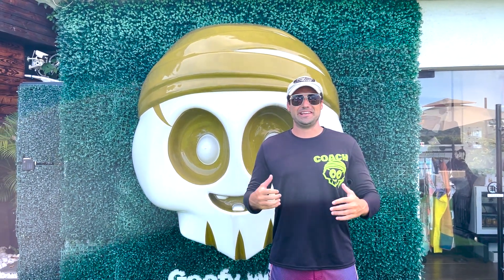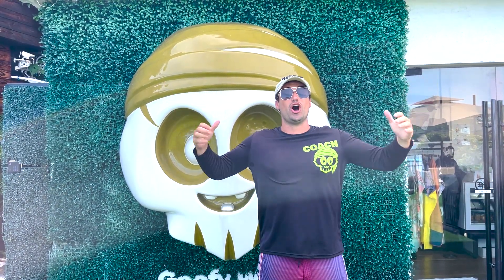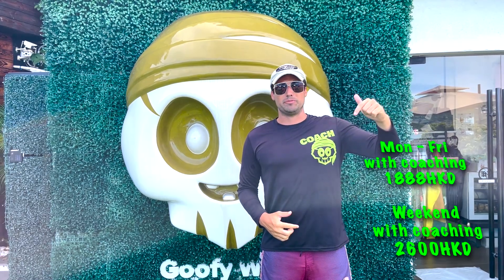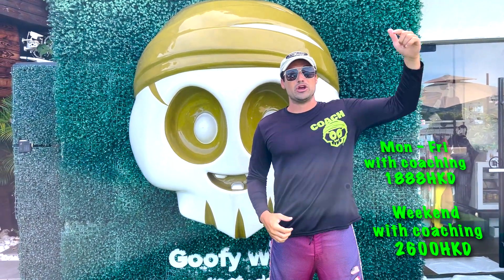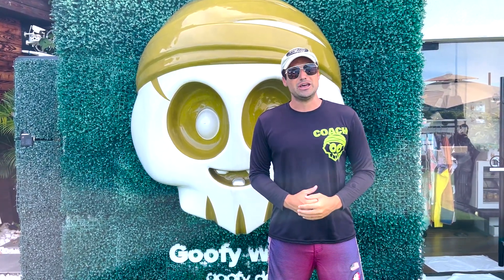We're going to be surfing behind the Nautique G25 here at Goofy Waves. This is one of the nicest and newest boats in all of Hong Kong, and Goofy Waves has it in stock right now for you guys to ride. If you're interested in booking for one hour, the pricing will be right here. If you're interested in booking the Nautique G25 with me as a coach, the pricing will be right here. Let's go out and surf it and I'm gonna show you guys what makes this boat so special.